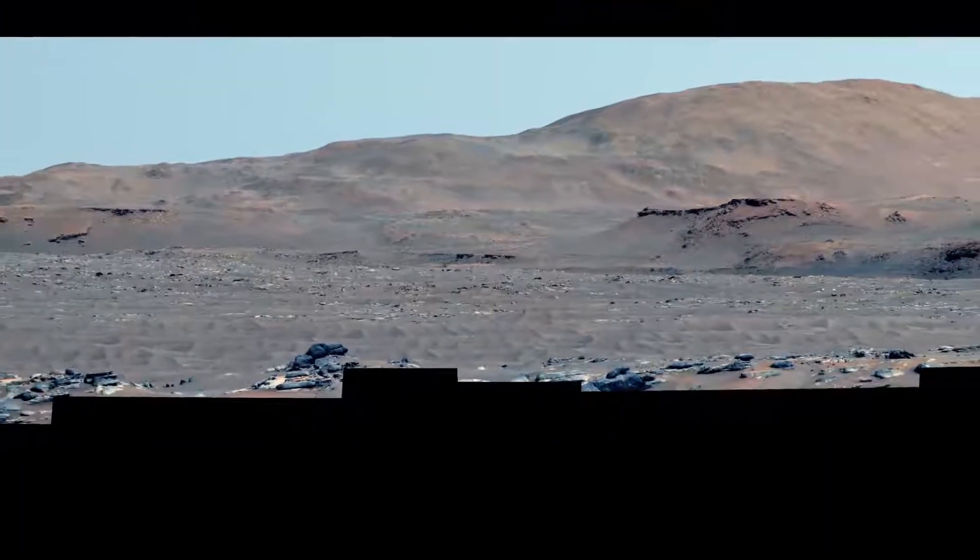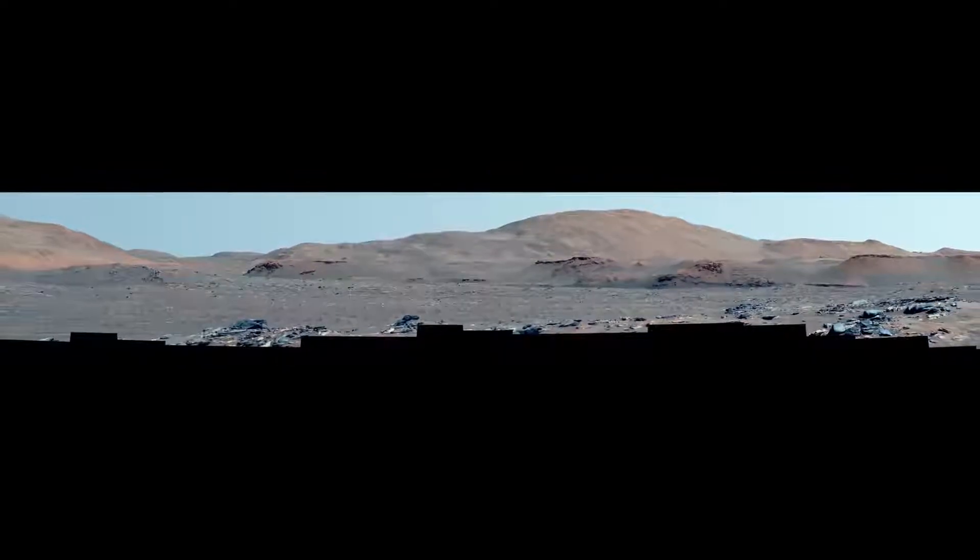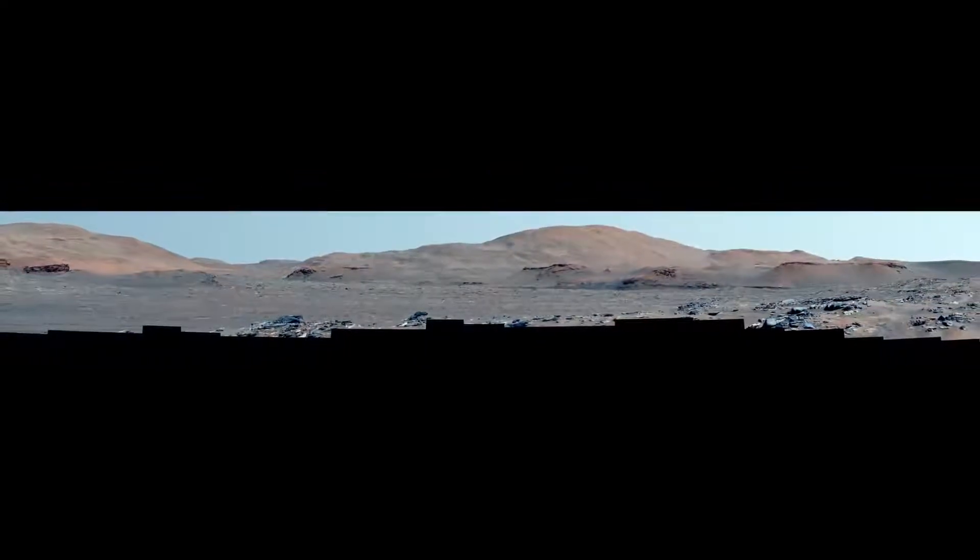Mosaics like this one help us learn more about the ancient Martian environment and provide new clues to where to seek evidence of ancient microbial life. We are just getting started on our long journey through the crater.